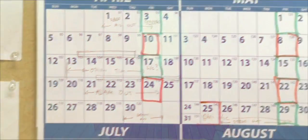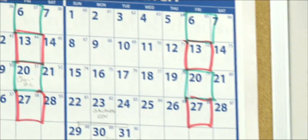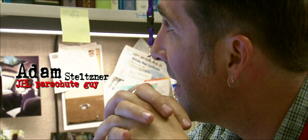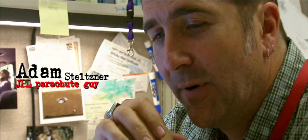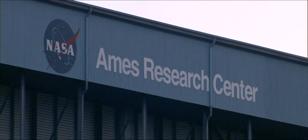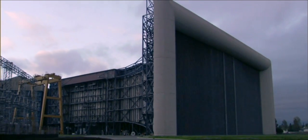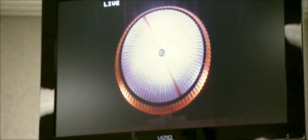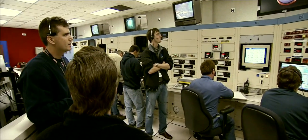Today is March 26th, and next week starting the 30th of March through the first week of April, we are doing some parachute tests up at Ames at the full-scale wind tunnel. We're doing our final campaign of parachute tests for the qualification of the MSL supersonic parachute.